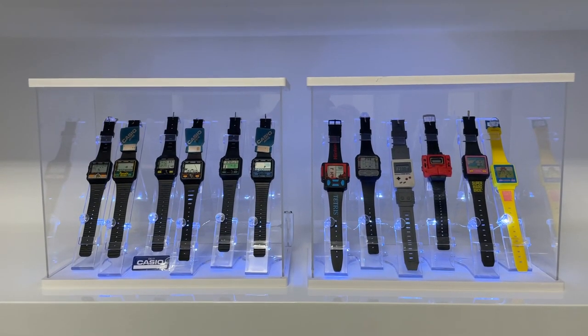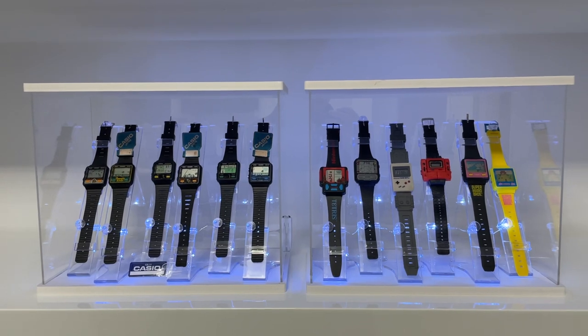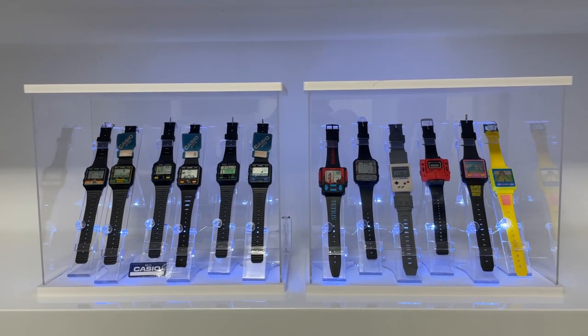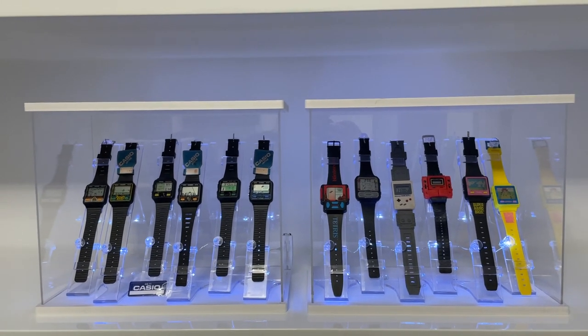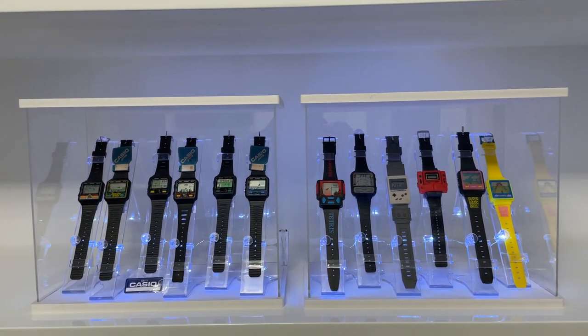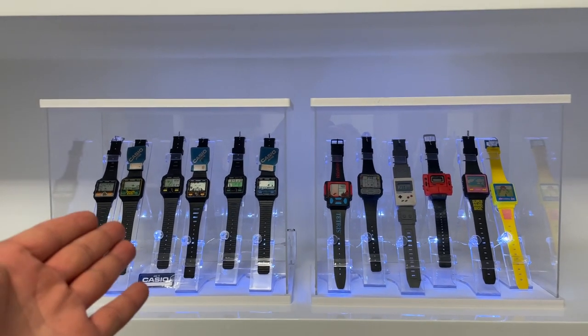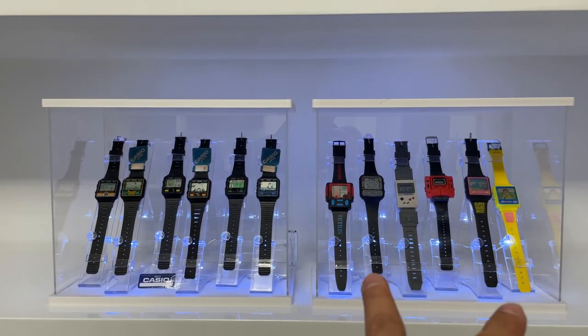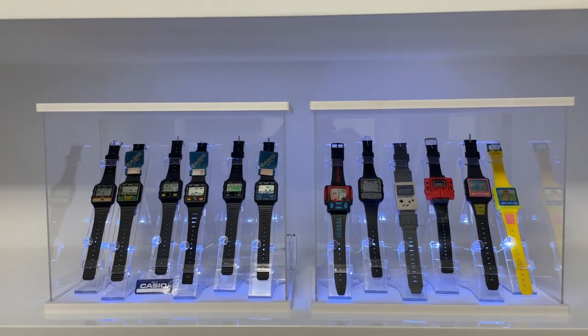My dear vintage collectors, how are you doing today? I'm doing a second part of the watch game consoles, because the Casio game watches gained a lot of traction. Today I would like to do a little comparison on Casio game watches on the left hand side versus different brands of game watches.